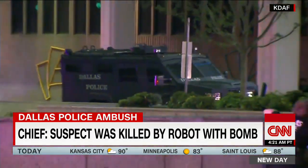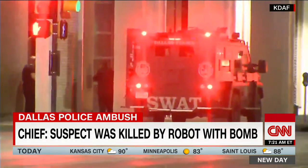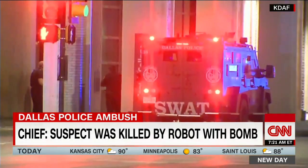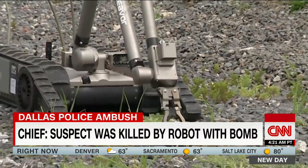Police have not released the details of their tactic — what type of robot was used, information about the bomb and how it was detonated, or if the robot was even present at the time of the explosion.